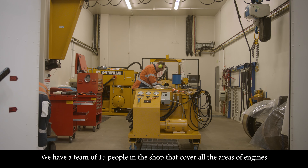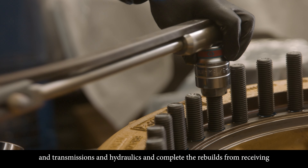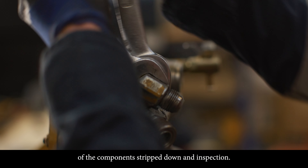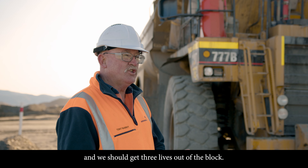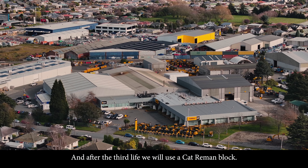We have a team of 15 people in the shop that cover all areas of engines, transmissions, and hydraulics, and complete the rebuilds from receiving of the components through strip down and inspection. They'll strip those engines down and we should get three lives out of the block, and after the third life we'll use a Cat Re-Man block.